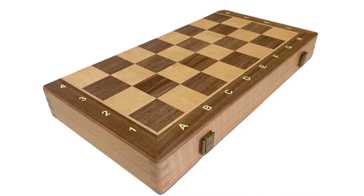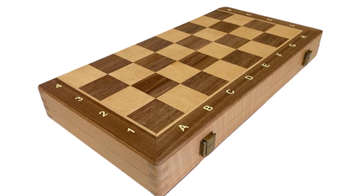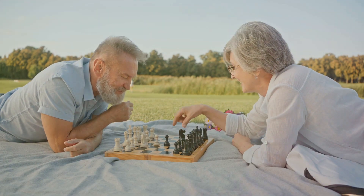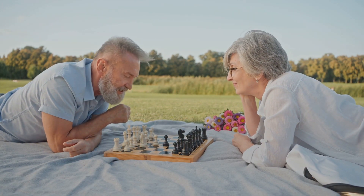So, if you're on the move and need a chess set that travels with you, look no further. Official Staunton's travel chess sets are your ideal companion. Happy playing!